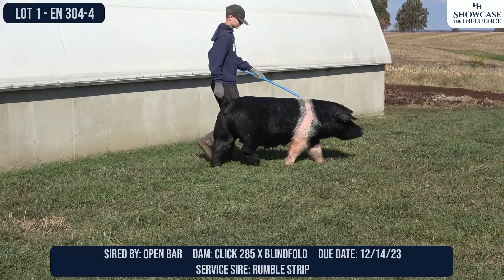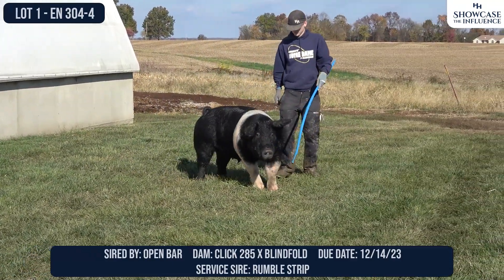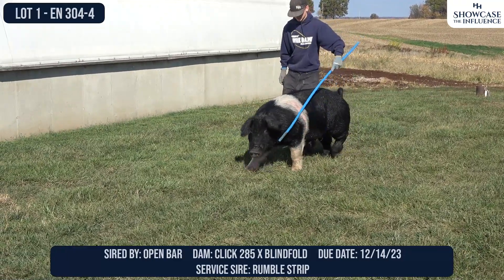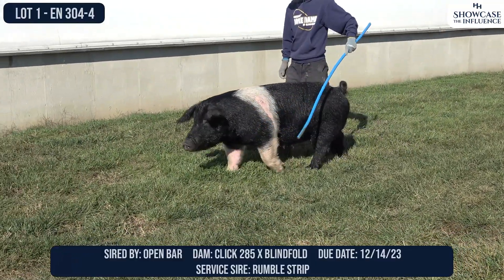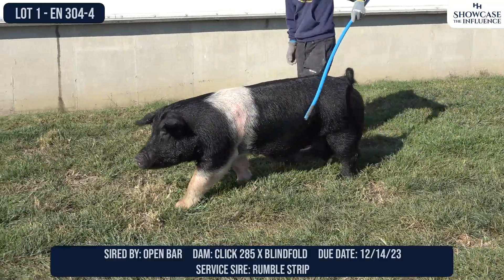There's a whole lot to talk about here from a pedigree standpoint. Open Bar would have been a Watson boar that we acquired in the Fecky acquisition. He was a boar in their herd boar pens that we used here that first season, and he actually sired some really neat pigs. If I could go back again, I'd love to have some frozen semen on Open Bar.